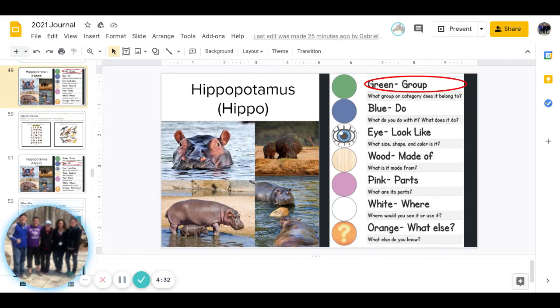And next is blue — what do you do with it, and what does it do? And you can pause to answer that question.